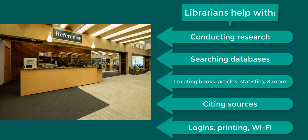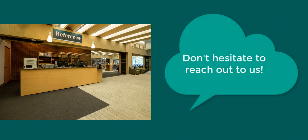We can also help you with other types of questions, like Farmingdale logins, printing, Wi-Fi, and any other questions you might have. Please don't hesitate to reach out to us, even if you're not sure we're the right department for your question. If your question is best handled by another department, we'll help you determine the right place to go on campus to get the help you need.